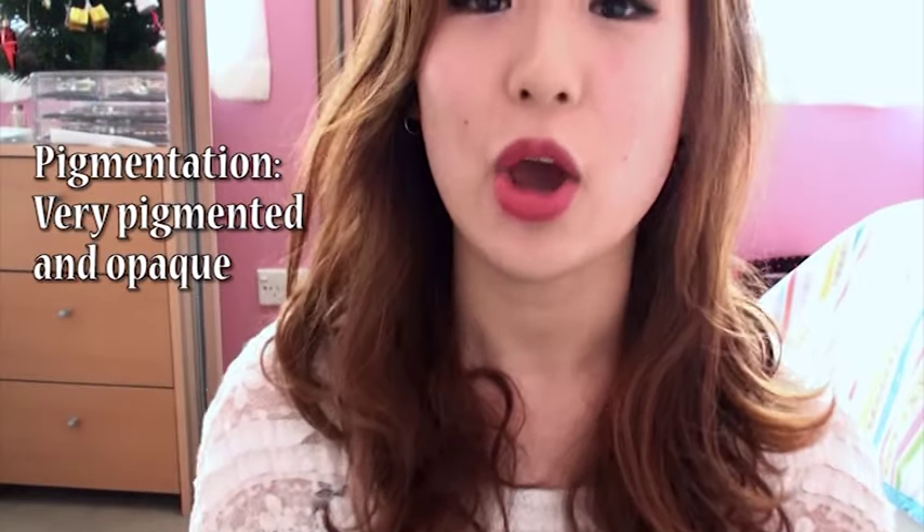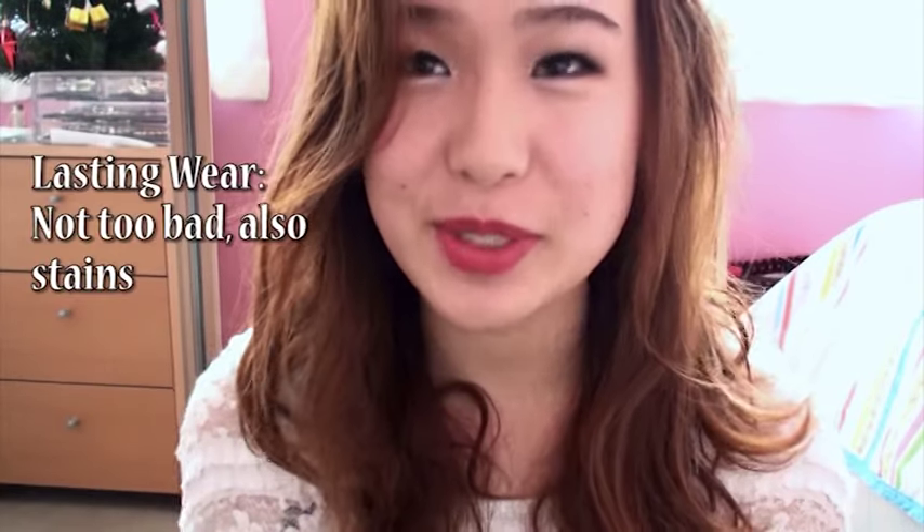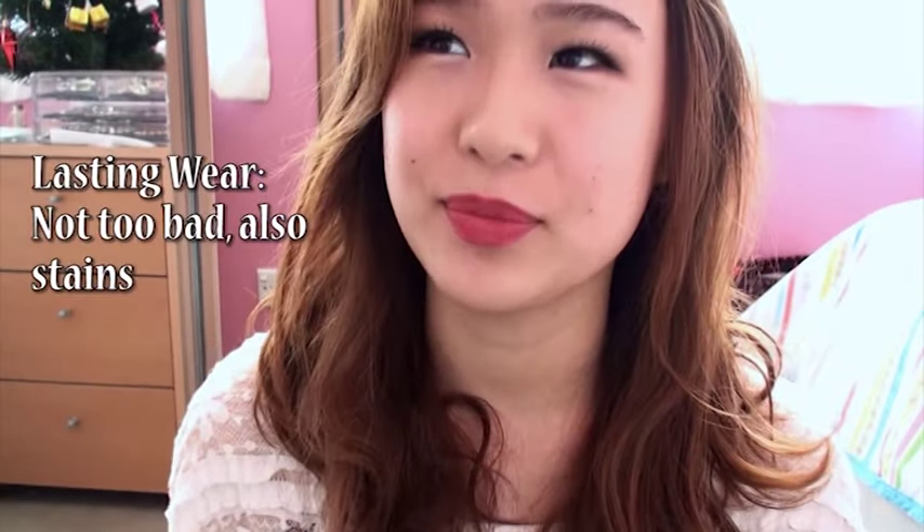In terms of pigmentation it's very pigmented — it goes on opaque and what you see on the lipstick is what you get on the lips, which is great. I love it. In terms of lasting wear, it's not very long-lasting but surprisingly not too bad for a lipstick.